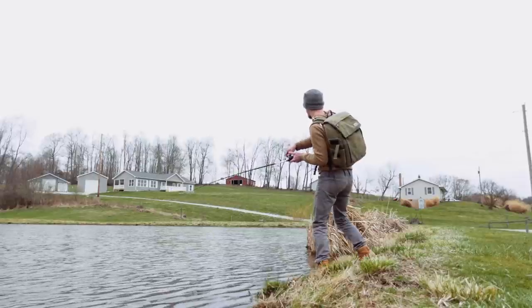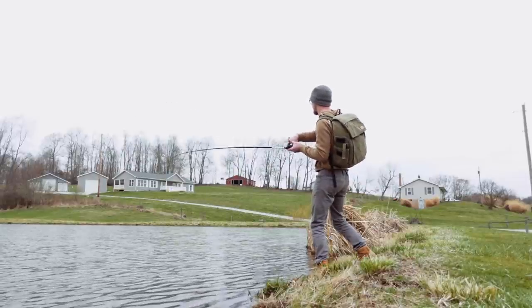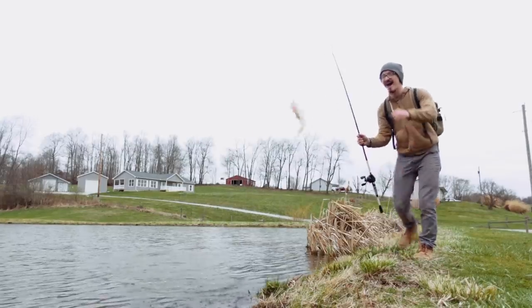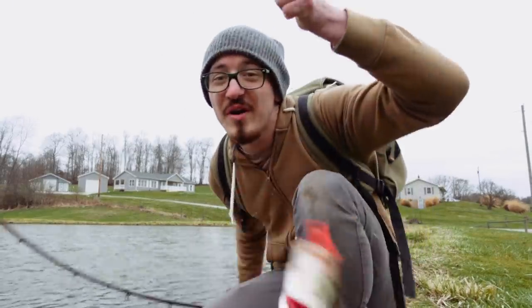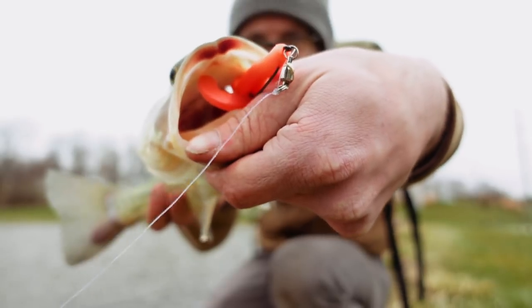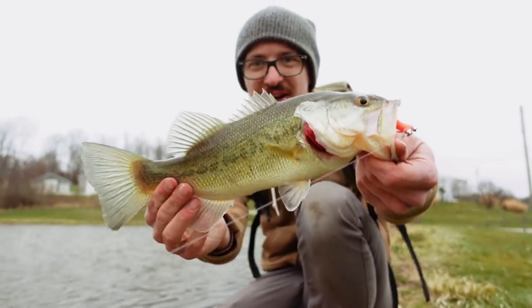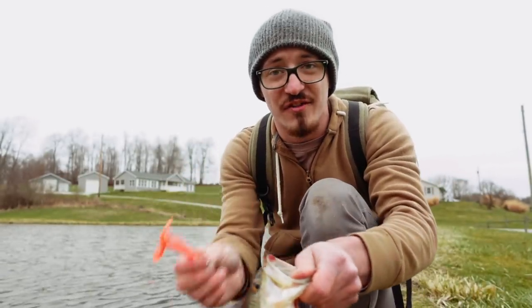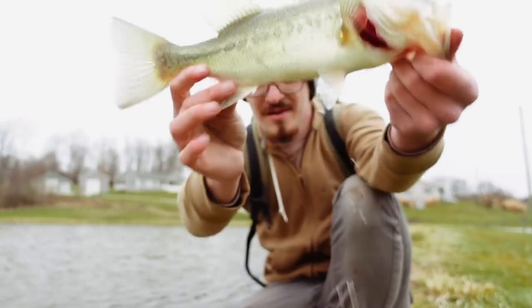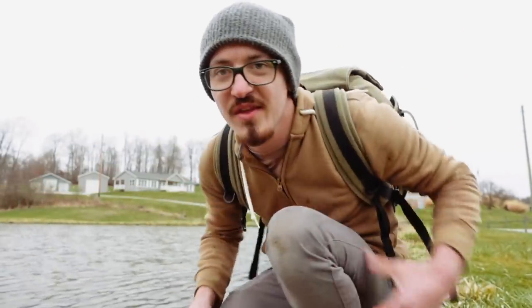Got him right there — got a fish! Finally caught a bass. We did it, we caught a fish on the helicopter lure! Look at that, we caught a fish on the helicopter lure. That took forever, wow. Nice fish right there, beautiful bass — put him back. We caught a fish!